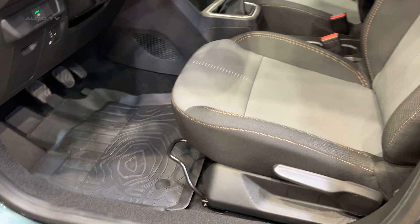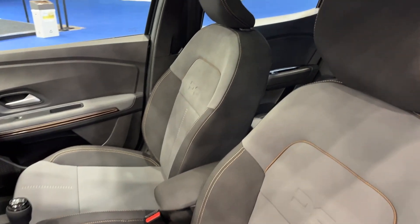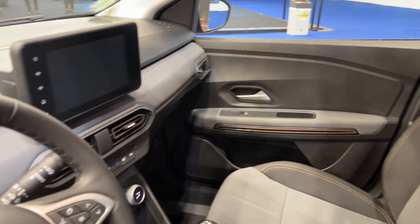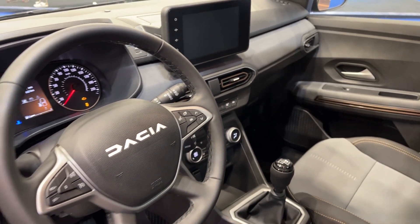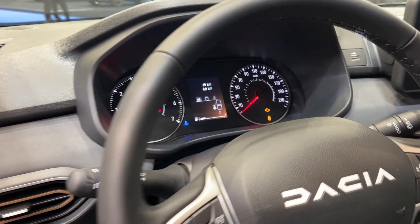It is also a great choice in terms of fuel efficiency. The car's TCE engine is designed to offer excellent fuel economy, making the Stepway a cost-effective choice for those who do a lot of driving. The car also comes with a start-stop system as standard, which helps to further improve fuel efficiency.